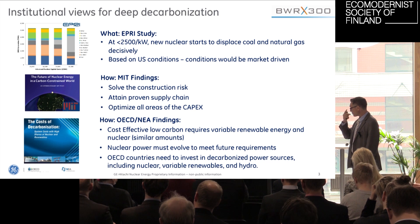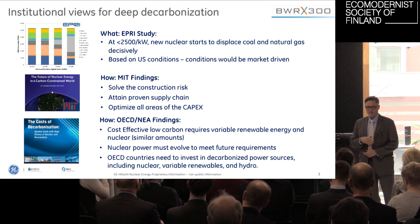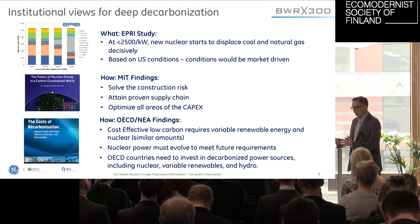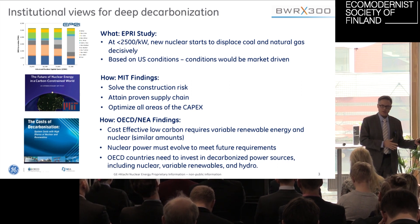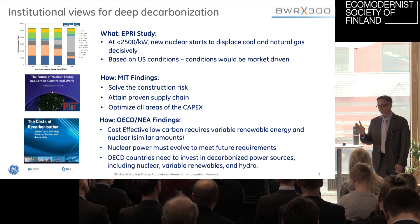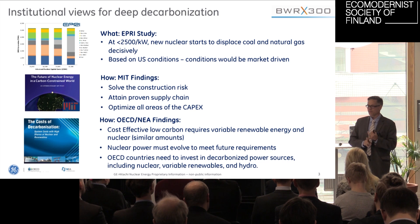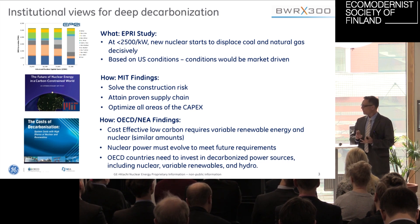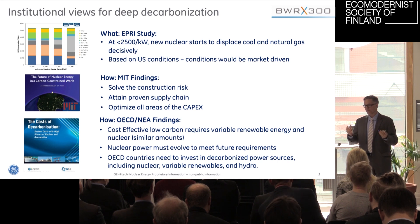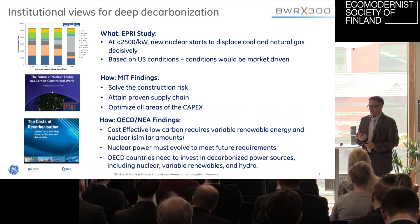We spent about three months interviewing utilities in the United States — not just utilities, but any energy consumer, including small cities, co-ops, small utilities. We asked them: put technology aside, what would it take for you to invest in nuclear? And in the US there's only one driver: cost. There's no carbon policy, no carbon tax. You can get subsidies, but you should not base your business model on them — GE decided that because we've done that before and it hasn't worked. And you should not base your business model on carbon credits in the US because the political landscape is so unstable. So you want to control your own destiny.